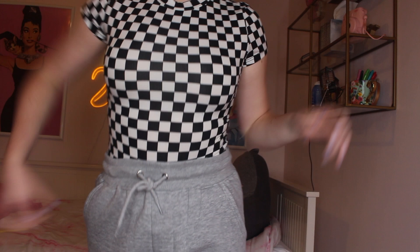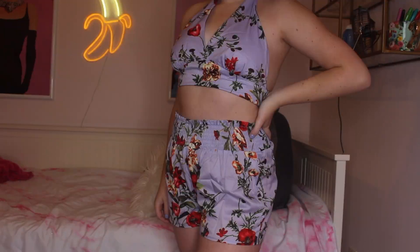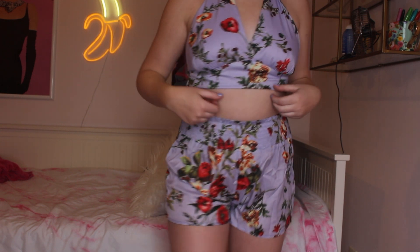From Zaful I have a checkerboard t-shirt bodysuit with a higher neck — super different, unique, and soft. It's a retro vibe. Then one of my favorites: a two-piece flowery set from Zaful in a gorgeous color. It's a tie-around-the-neck top with ruched shorts that fit super nicely. Perfect for spring and summer.